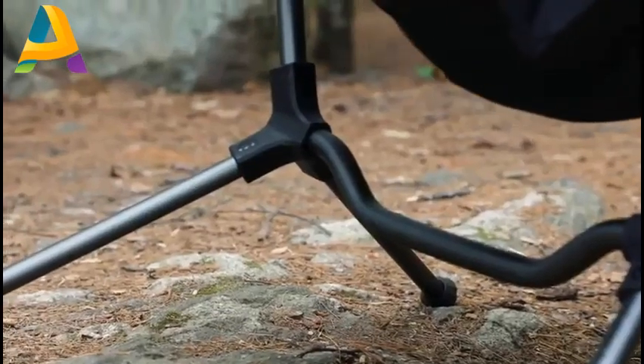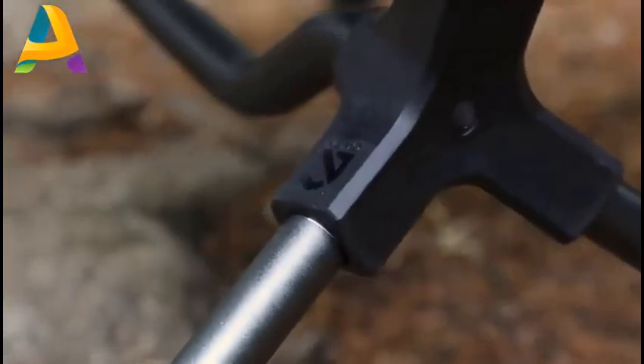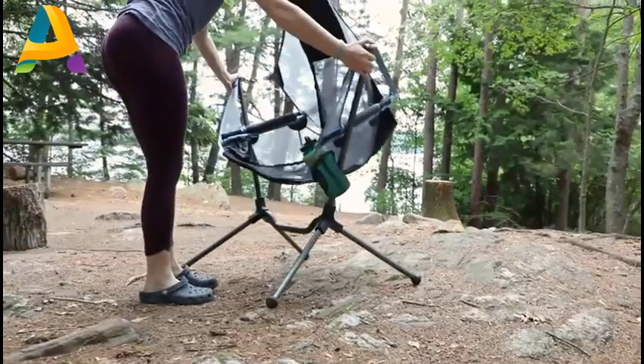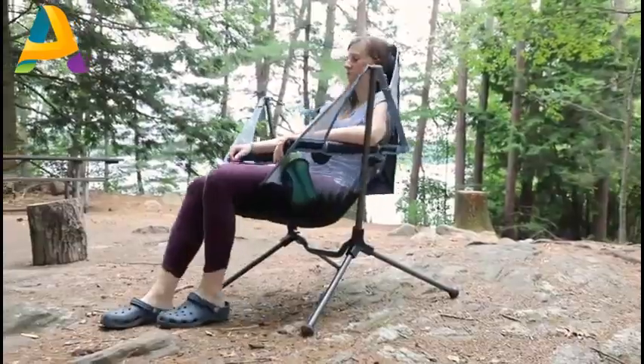The aircraft-grade aluminum suspension frame with custom-engineered hubs is the sturdiest camp chair support system out there. Stargaze sits close to the ground, offering unmatched stability and allowing you to swing smoothly on any surface, from sandy beaches to rocky, uneven terrain.